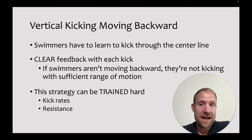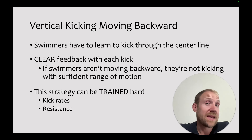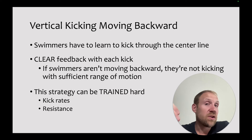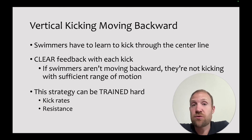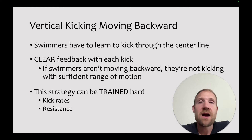The next strategy is vertical kicking while moving backwards. Swimmers have to learn to kick through the center line — the only way they'll move backwards is if they kick well in front of their body, forward of the center line. This provides clear feedback: if they aren't moving backwards, they aren't kicking with sufficient range of motion, giving a clear indication of whether they're executing the skills correctly. Rather than an abstract notion of what to do, they learn right away what kicking through the center line feels like. This strategy can also be trained hard using kick rates and resistance work.